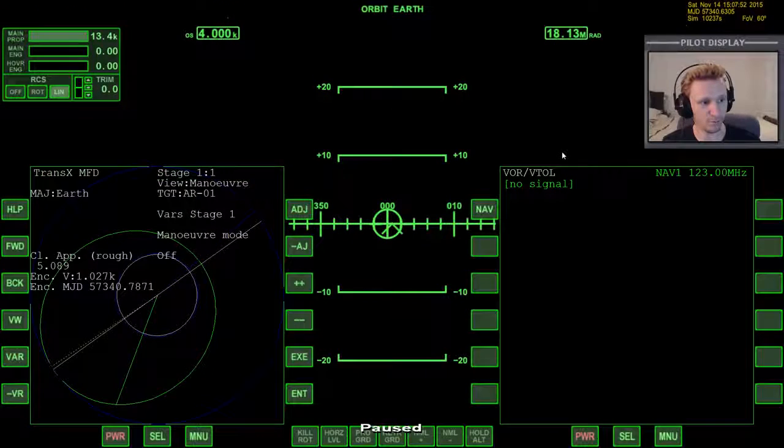Once we got the XR2 up into orbit, we separated from the HCLV and set up TransX so that we could rendezvous with the Aero Freighter already in orbit - in a very high orbit, about 13,600 kilometers above the surface of the Earth. We're going to rendezvous with the Aero Freighter and then head off toward Jupiter. So let's go ahead and jump back in and get things going - switching cameras and unpausing.